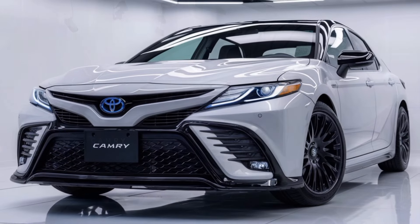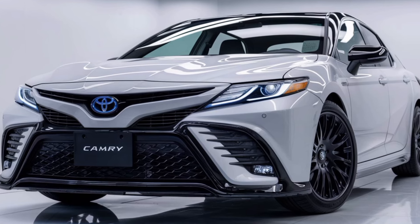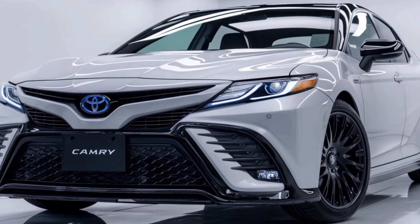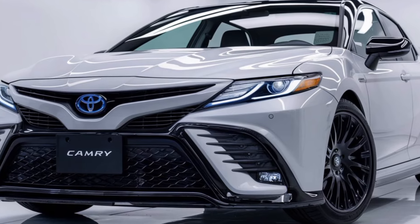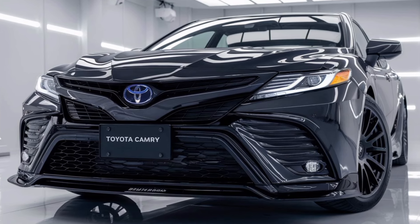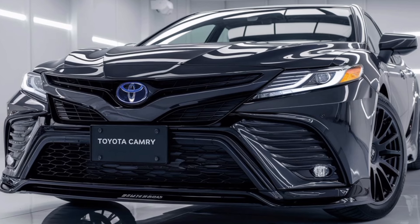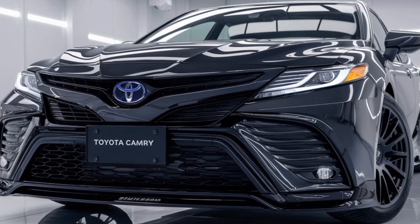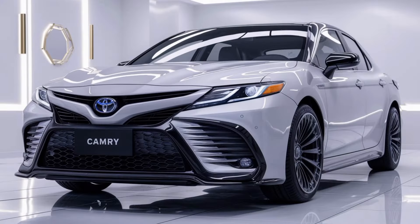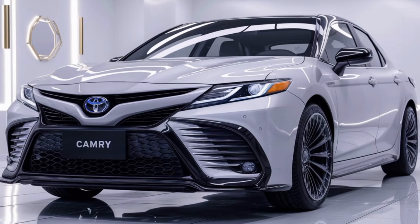Inside, the 2025 Camry offers a refined, comfortable cabin with high-quality materials and a modern layout. The dashboard has been redesigned with a larger, more intuitive touchscreen display that seamlessly integrates with Apple CarPlay and Android Auto. An available nine-inch display provides easy access to navigation, media, and vehicle settings, with premium finishes throughout the cabin creating an upscale feel.